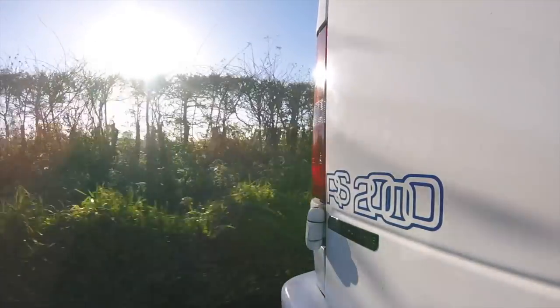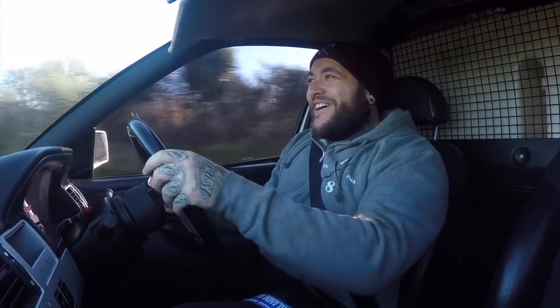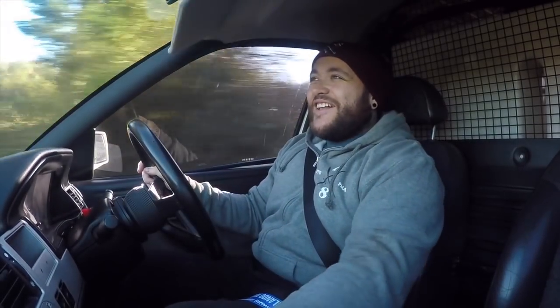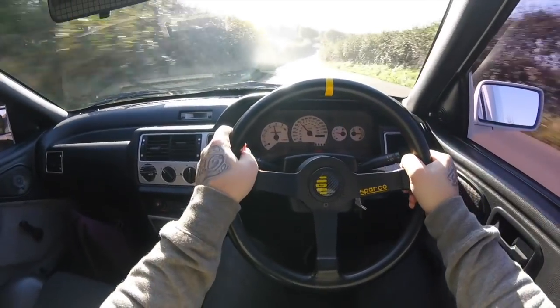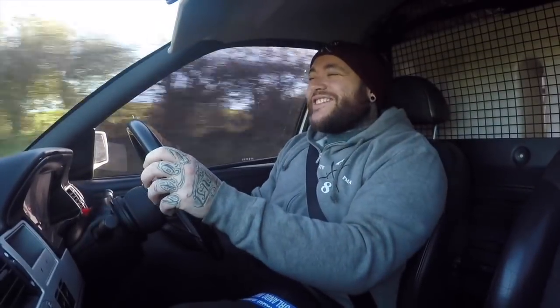This van started its life as a non-turbo diesel, then years on with this engine, this suspension, these awesome Compromotive wheels which just absolutely set this van off. It sets itself apart from other vans that I've driven. It's just so different to drive but a bloody good laugh at the same time and I love weird stuff like this.